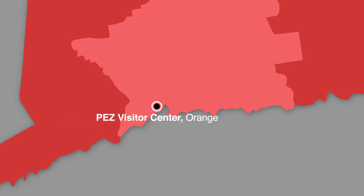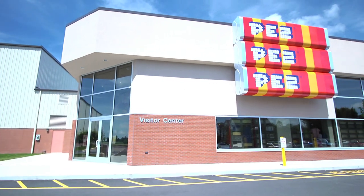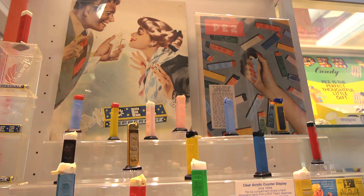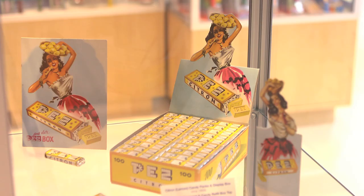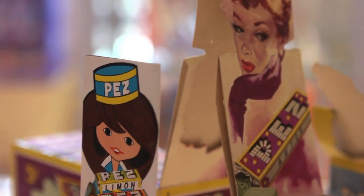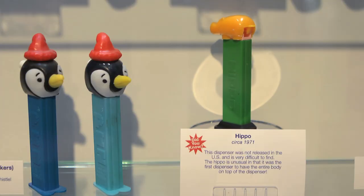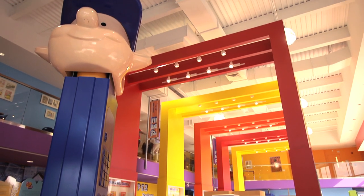First stop, Pez. Since 1927, people have been popping these tiny little iconic candies in their mouths. More than 80 years later, Pez has opened its stores to the public here in Orange, Connecticut. You can learn about the evolution of Pez and see some pretty cool memorabilia, including the world's largest Pez dispenser.